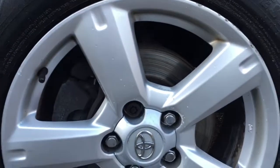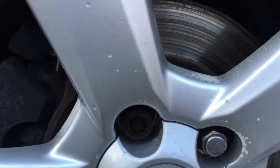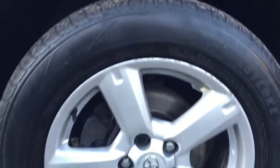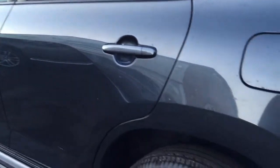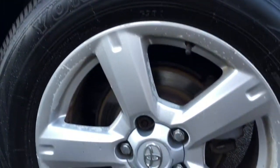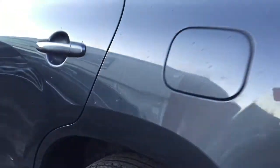Moving down the nearside, there's nothing really to mention. The alloys are quite reasonable — there's a little bit of light curbing but nothing terrible, and a little bit of paint flake just in the middle of the spokes, but really you wouldn't need to refurb them, they look quite respectable. It's got side steps fitted. No parking dings to mention along the sides. The rear alloys are very similar to the front, and all tires are pretty good — they're not going to need changing anytime soon.